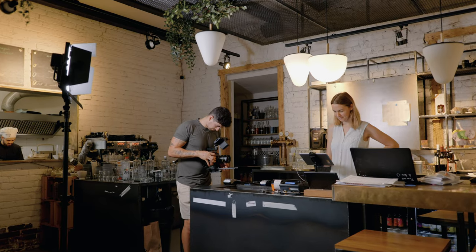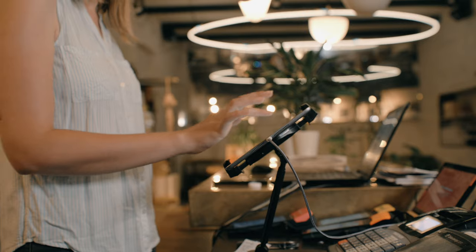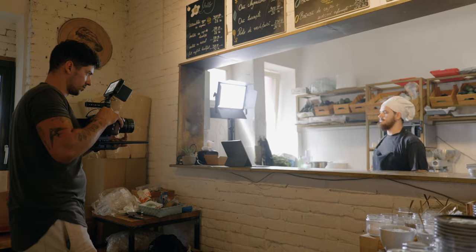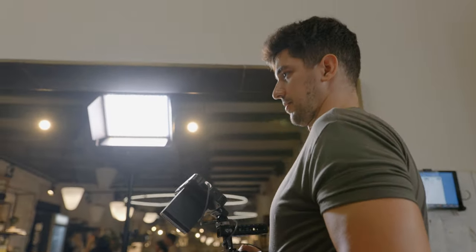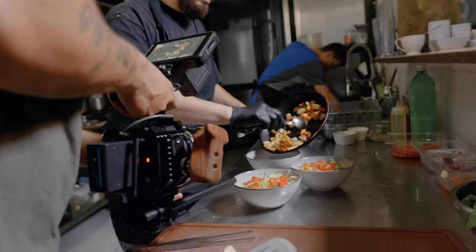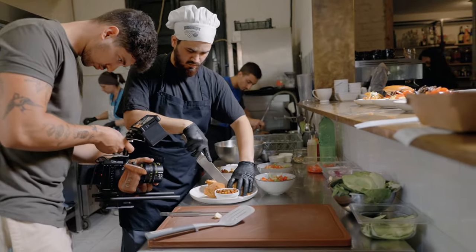My third advice: use battery-powered lights. This will save you a lot of time on set and make your life so much easier. You won't have to search for power supplies, worry about cables that might hurt people or get in your shots, or struggle with cable management again when you move a setup. Having a reliable battery-powered lighting source on set is very important.